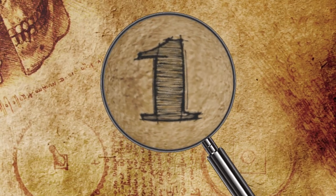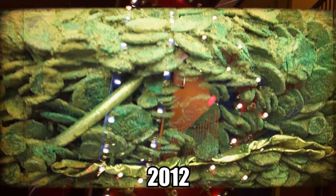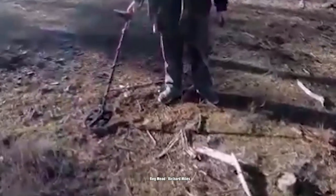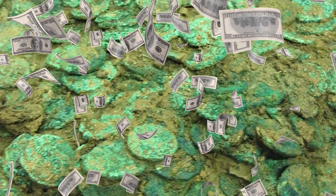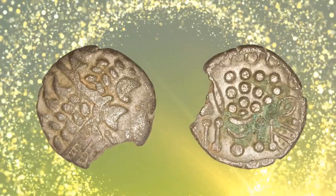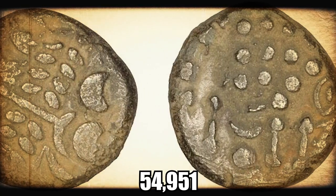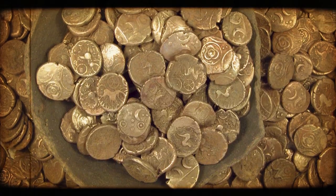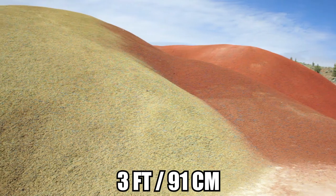Number 1: Iron Age Coin Hoard. In 2012, a hoard containing nearly 70,000 coins set the new Guinness World Record for the largest discovery of its type in the British Isles. Discovered in January 2012 by metal detectorists Reg Mead and Richard Miles in Jersey, the largest of the Channel Islands, the 69,347 coin collection is worth an estimated $13 million. The find defeats the previous record set over 40 years ago in 1978 with the discovery of 54,951 Iron Age coins in Wiltshire, England. Some of the coins in the more recently discovered hoard date back to 50 BC. Made of silver and gold, they were found beneath a hedge in a mound of clay three feet underground.